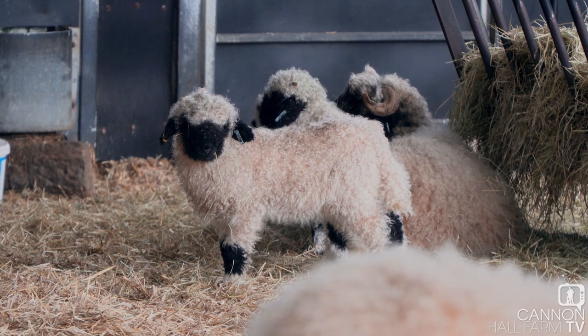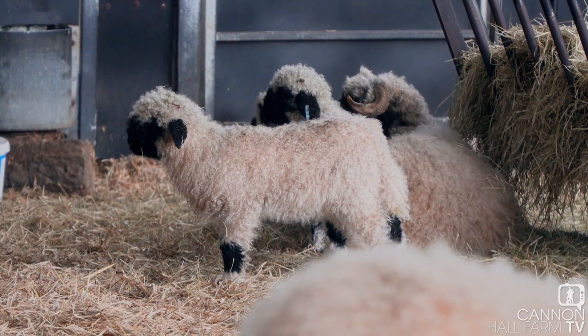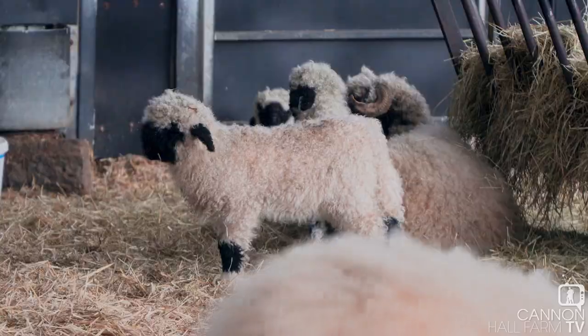Here we are in our Swiss Valet pen. The sheep behind me were on the show. You can see the progress that the lambs have made now. They've grown really nicely. We couldn't be happier with the progress so far.